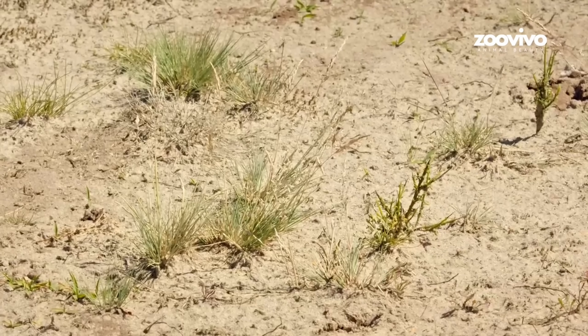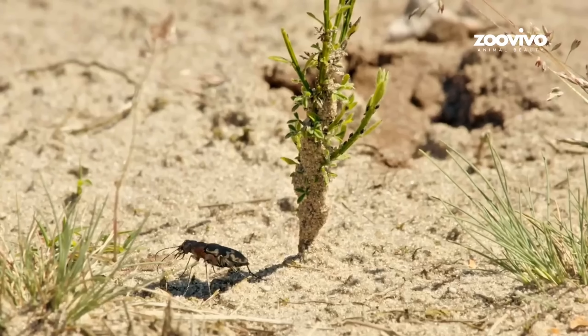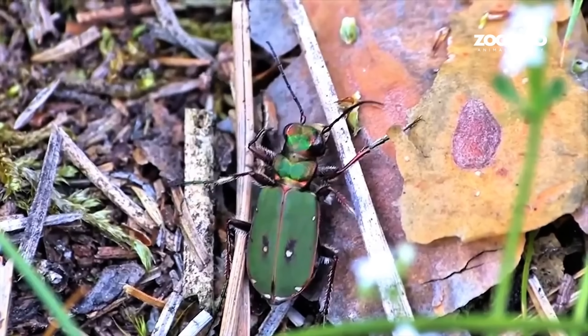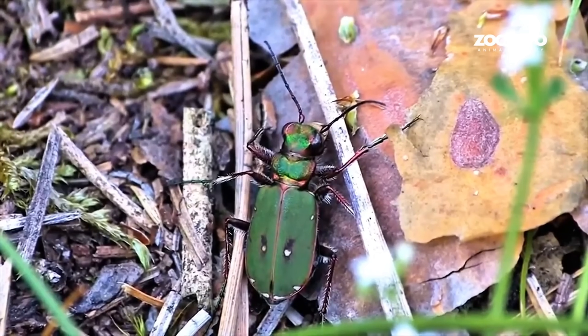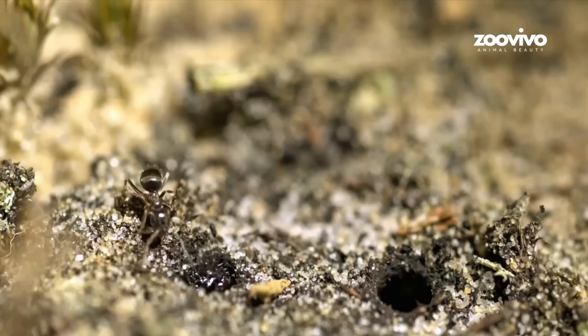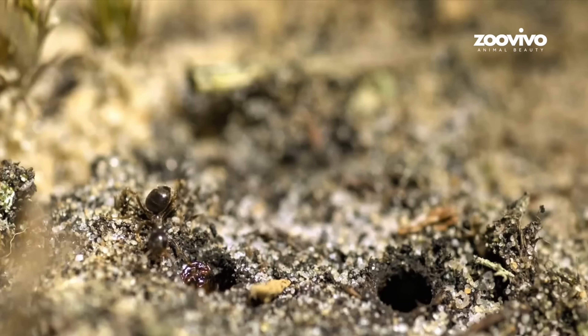The Tiger Beetle runs so fast it goes blind while running — its eyes can't keep up. So it has to stop every second just to see where it is. Run. Stop. Spot. Attack. That's how it hunts. This beetle may be small, but it's the speed king of the insect world.